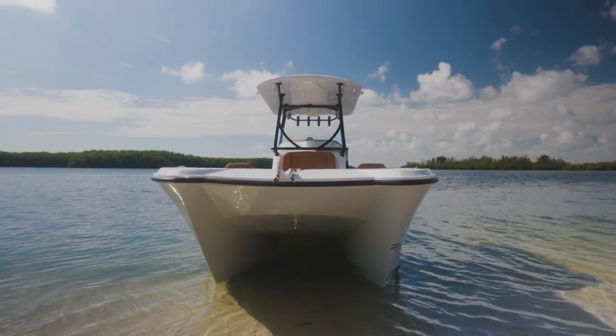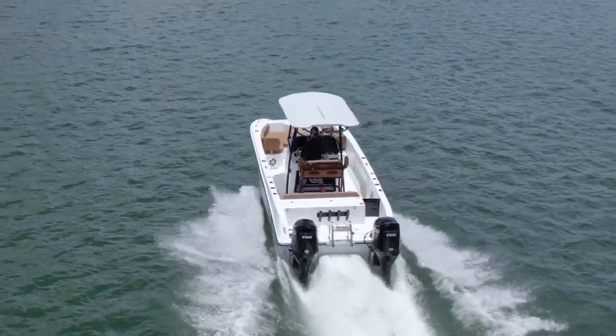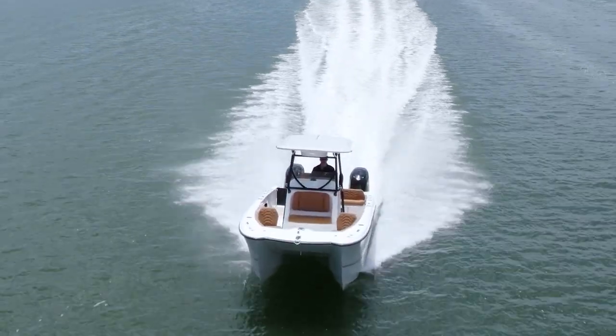The TWIN-V catamaran hull acts like two knives cutting through and breaking up the incoming water to create aeration, reducing friction and forming a water cushion suspension, which is why TWIN-V is known to have the best riding boats on the water.